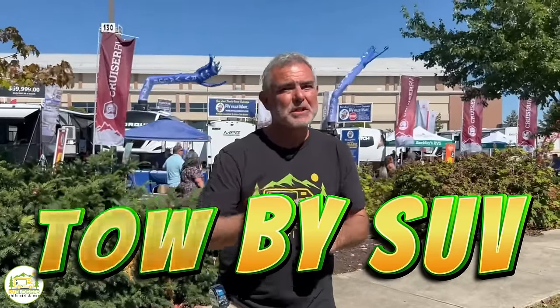Are you looking for a small travel trailer that you can tow with your SUV? Well stick around folks, we found some awesome floor plans of travel trailers that can be towed with an SUV.